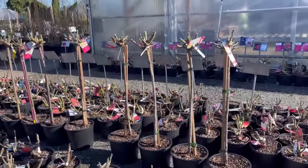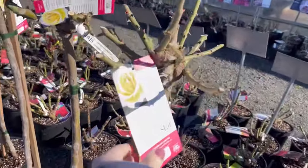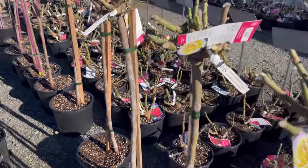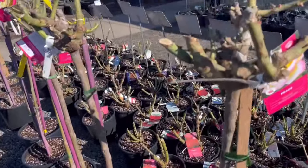In this area, they had some rose bushes that were pruned to be a standard, or a rose tree. I was really tempted by these. They were a hundred dollars and I just couldn't do it today, but wouldn't it be beautiful to have one of these in your garden?